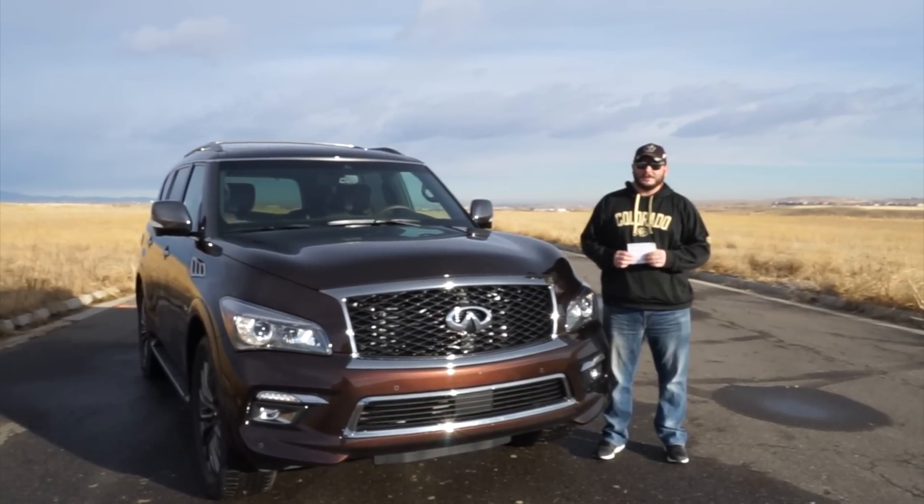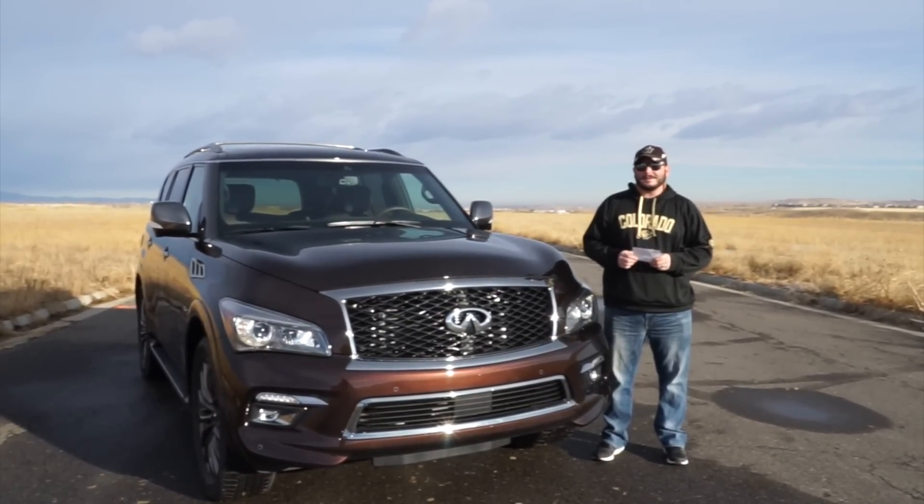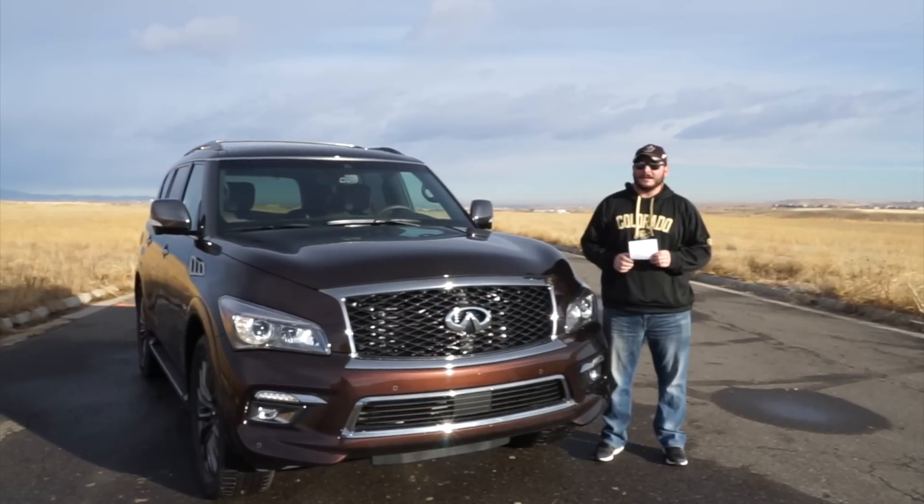Hello, driver radio fans. Richard Rush here today with my dad, John Rush, behind the camera. And this is the review of the 2017 Infiniti QX80.